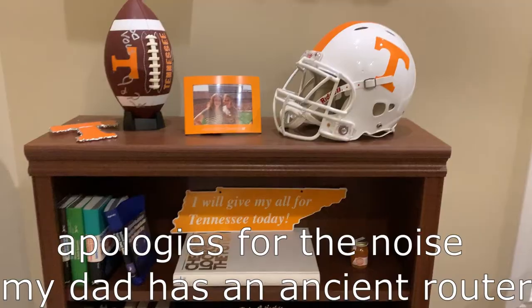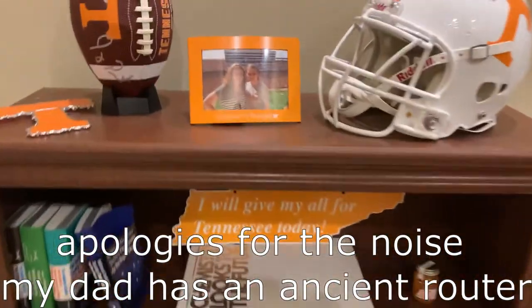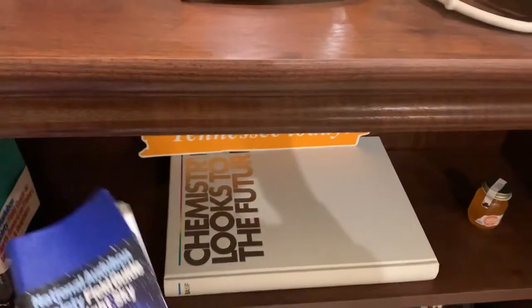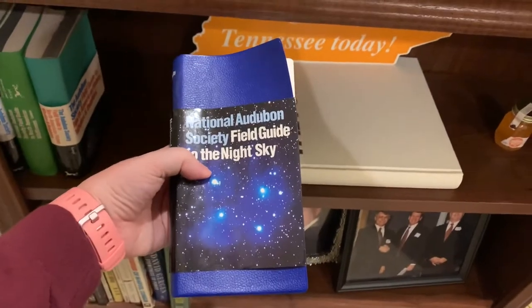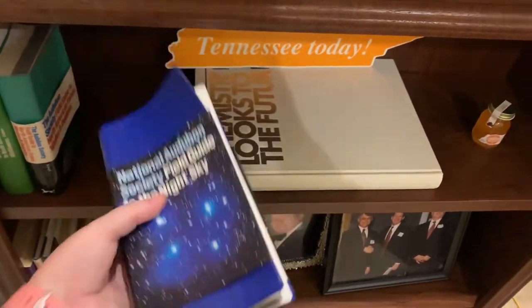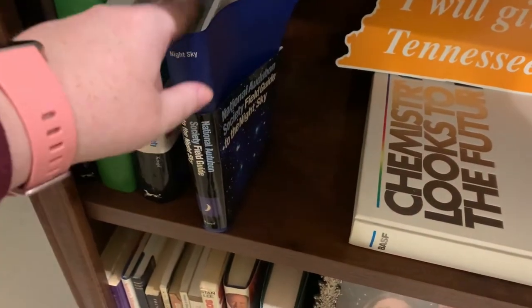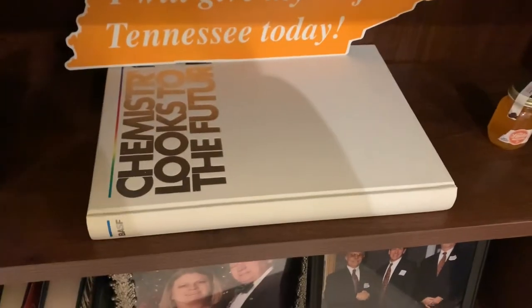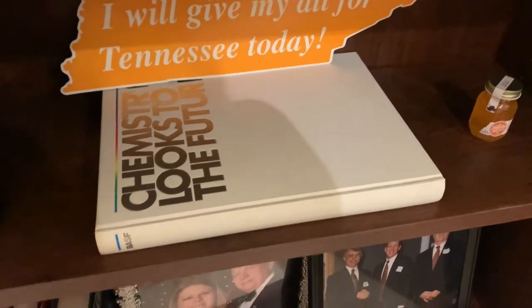We are now moving to my dad's office. I'm just going to do this way because it's so much easier — I'm not going to pull out every book. We have all of these field guides: field guide to the night sky, trees, wildflowers, fishes, and the sky. The birds one is upstairs because that's the one they use the most often. We also have just a general coffee table chemistry book.